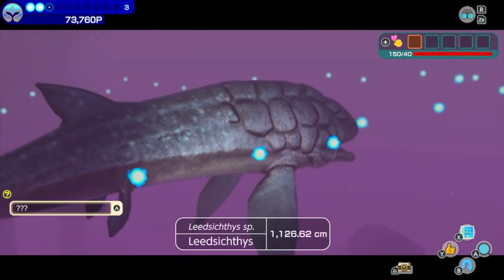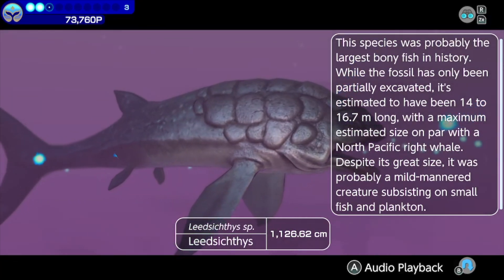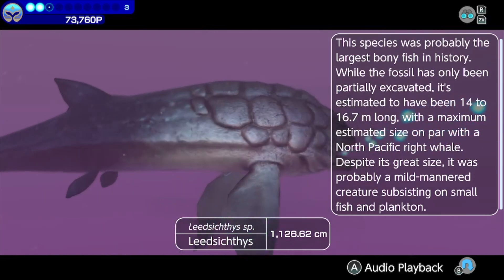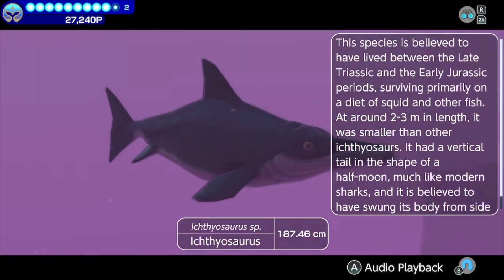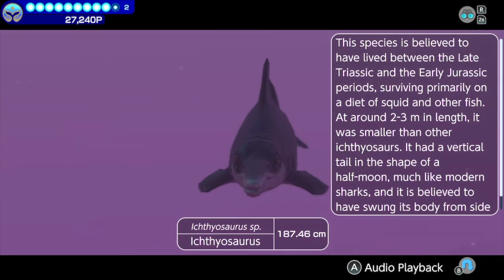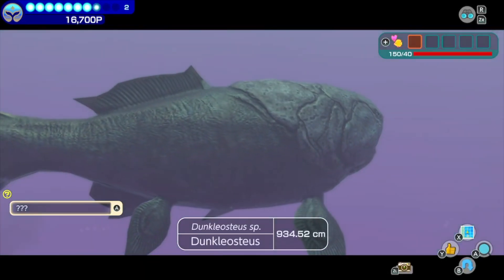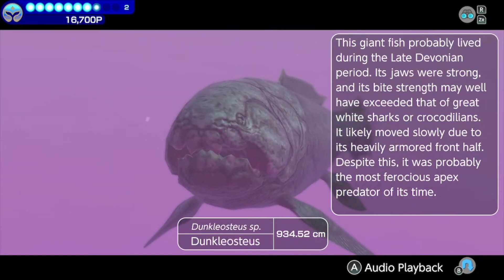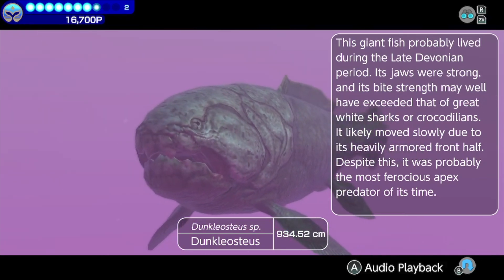A Leedsichthys — this species was probably the largest bony fish in history. While the fossil has only been partially excavated, it's estimated to have been 14 to 16.7 meters long, with a maximum estimated size on par with a North Pacific red whale. An Ichthyosaurus — this species is believed to have lived between the late Triassic and the early Jurassic periods, surviving primarily on a diet of squid and other fish. At around 2 to 3 meters in length, it was smaller than other Ichthyosaurs. And a Dunkleosteus — this giant fish probably lived during the late Devonian period. Its jaws were strong, and its bite strength may well have exceeded that of great white sharks or crocodilians. It likely moved slowly due to its heavily armored front half.